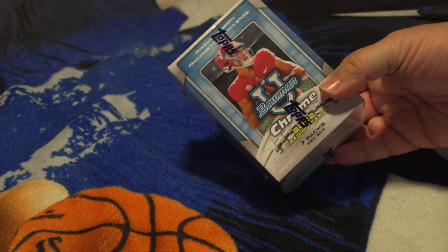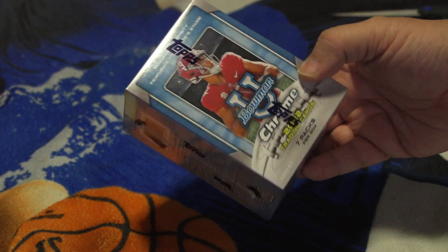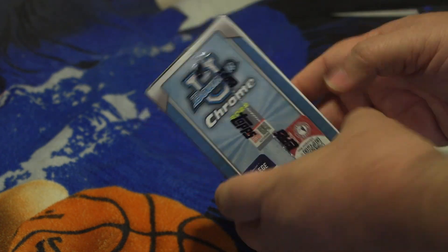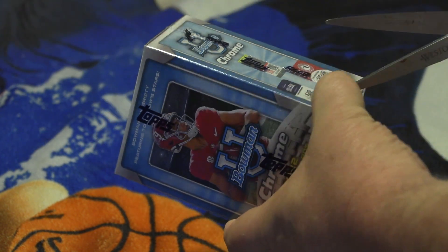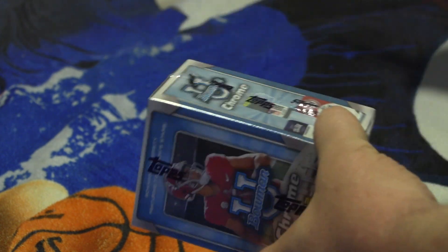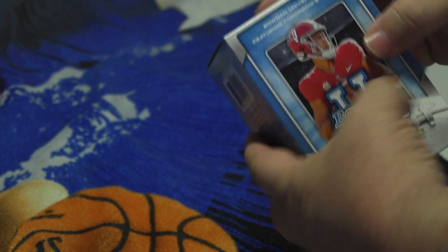Look what we have here — a Bowman Chrome 2022 trading card box, seven packs per box. We're gonna open this up and find out what we have. The draft is this Thursday and hopefully there's some people in here that are about to get a lot of money. My friend Rick likes to do a lot of this by hand, but I used little scissors to get a head start on the packaging, so as you can see it was unopened.